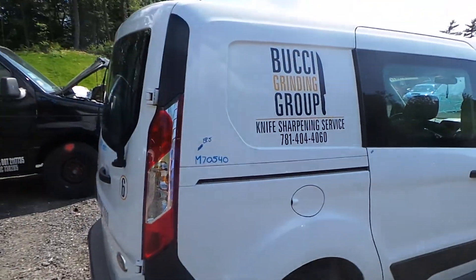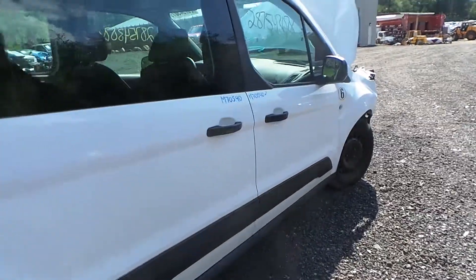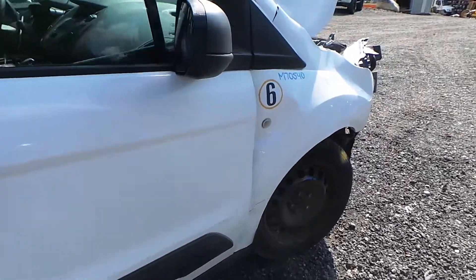Around the passenger side, the quarter panel and rear door are insurance quality as well. The front door does have about a half hour of lip damage from how the vehicle was hit. We have some good mirrors.